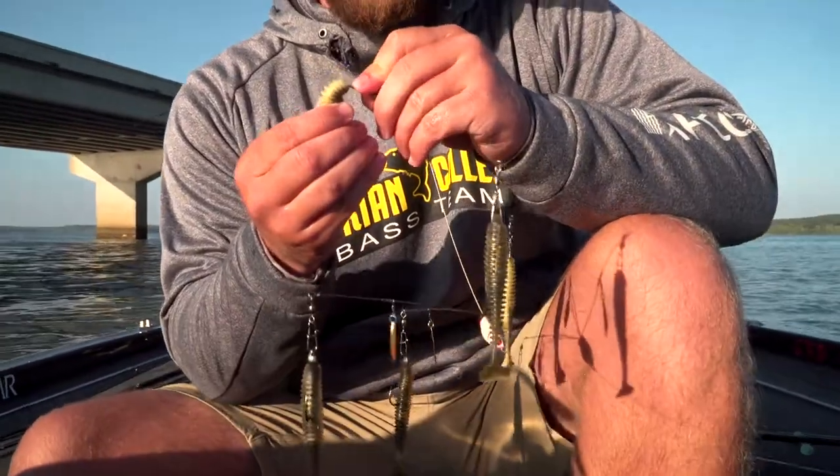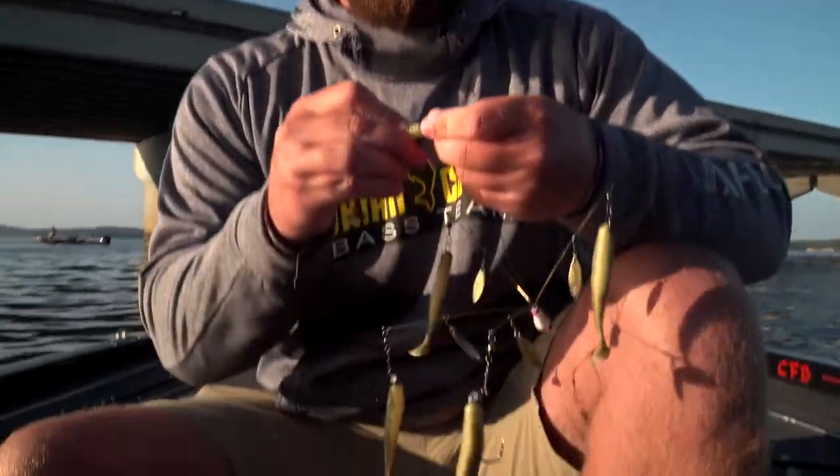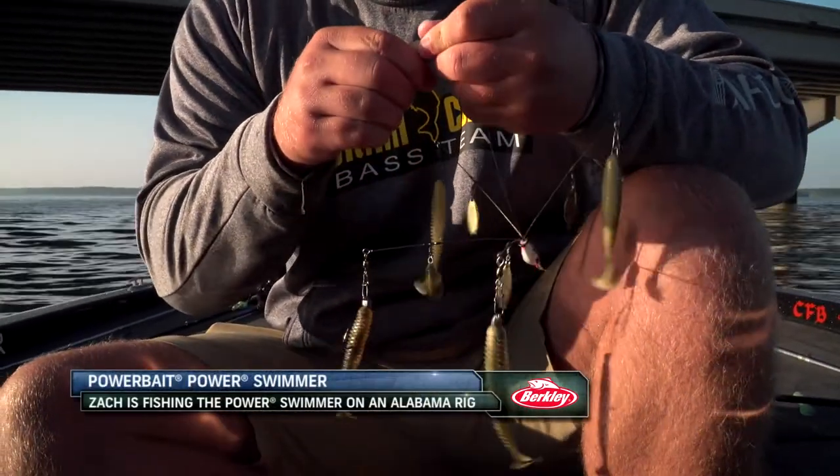Day two here at the bash, we have to use Berkley baits. So I'm just rigging my A-Rig here with Berkley Power Swimmers. Yesterday we were catching them on an A-Rig off the Paris Bridge here, and I've already caught two today — they've been munching the Power Swimmers.